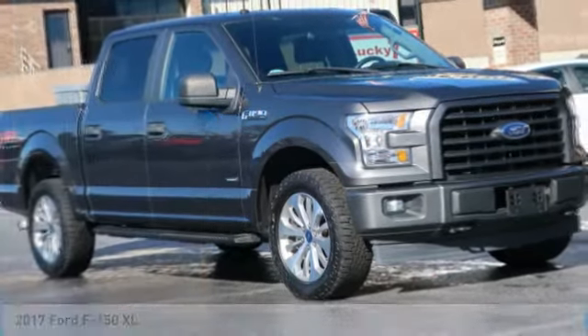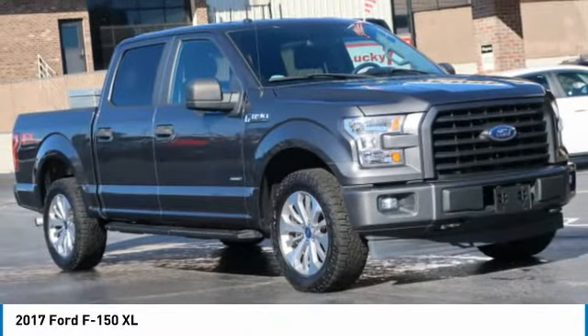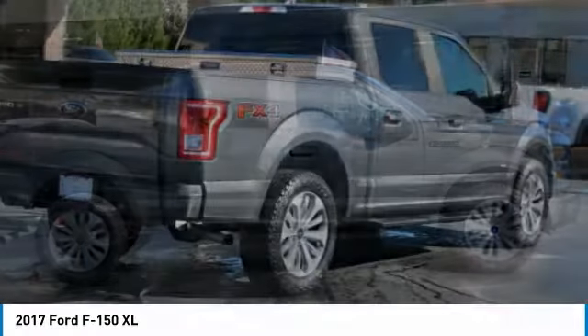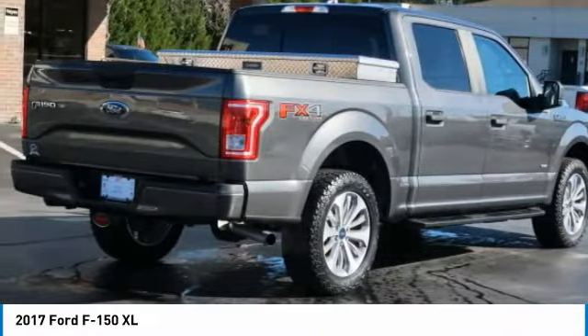Check out this 2017 F-150. A Ford F-150 knows how to handle any situation. It's built to follow orders. No whining.